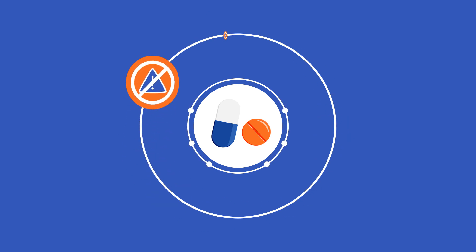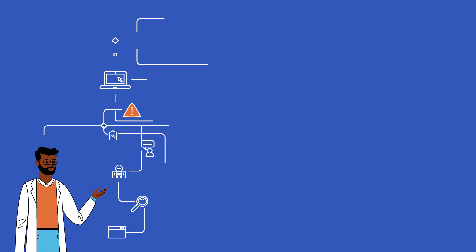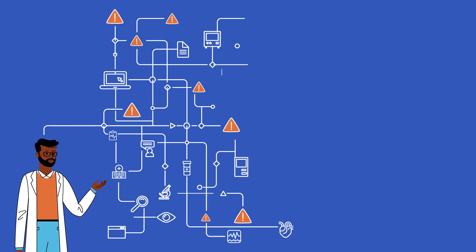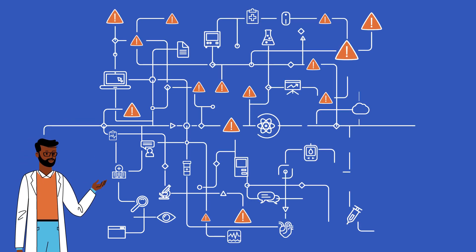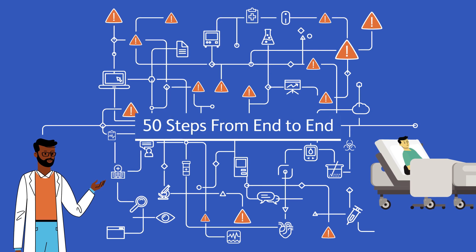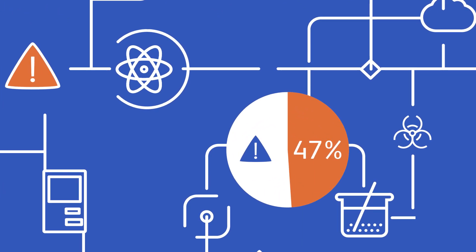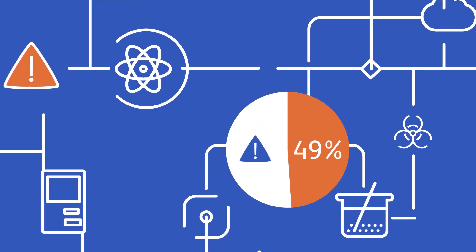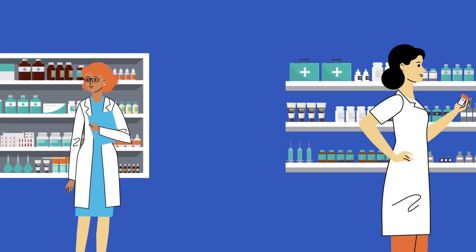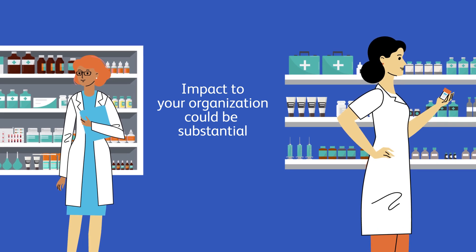Ideally, medication processes would have zero errors and zero waste, but they're filled with much greater complexity than many hospital leaders may realize, with some experts observing as many as 50 steps from end to end. In fact, certain critical steps in the medication management process can carry up to a 49% risk of error. Considering your pharmacy compounds and delivers thousands of medications every day, the impact to your organization could be substantial.